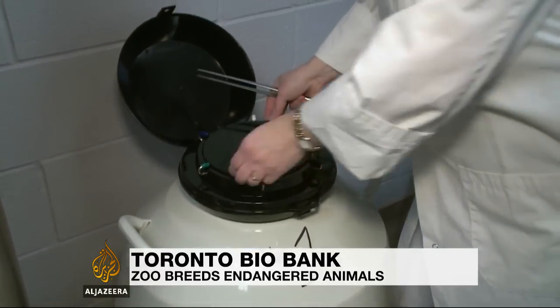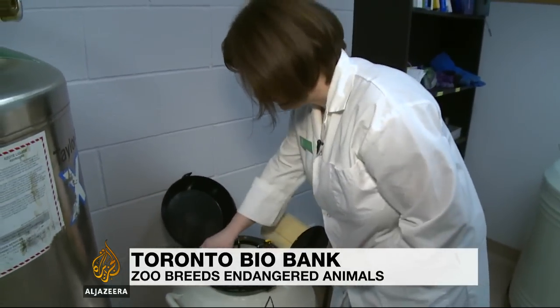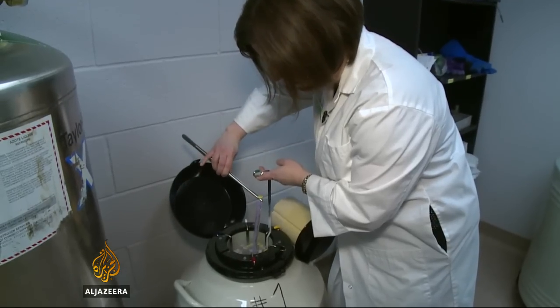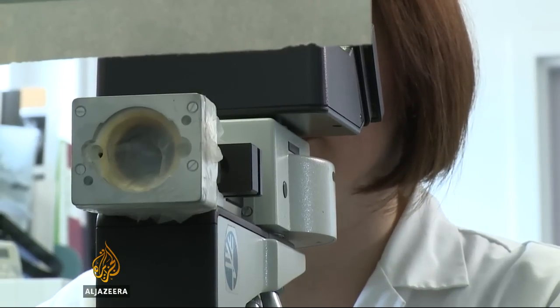Preventing extinction with a genetic deep freeze. This is the Biobank, a frozen repository of sperm, eggs, DNA and cells from dozens of endangered animal species. It's all shared with other zoos and used in breeding programs here in Toronto, but it has other goals as well.